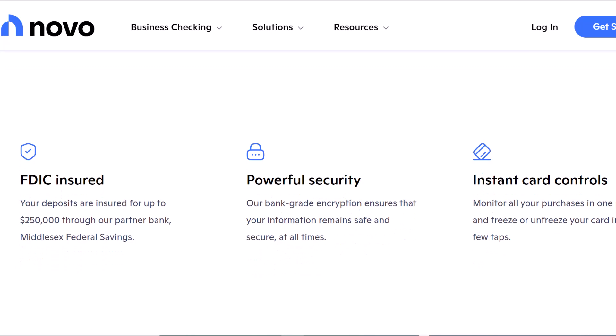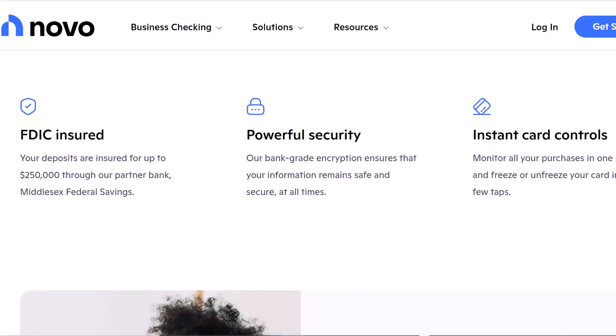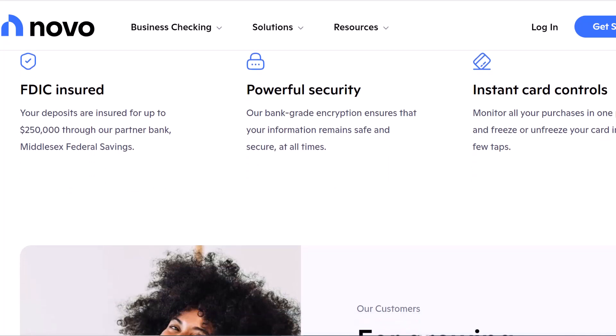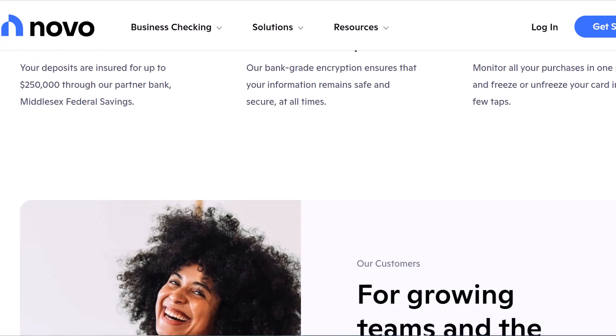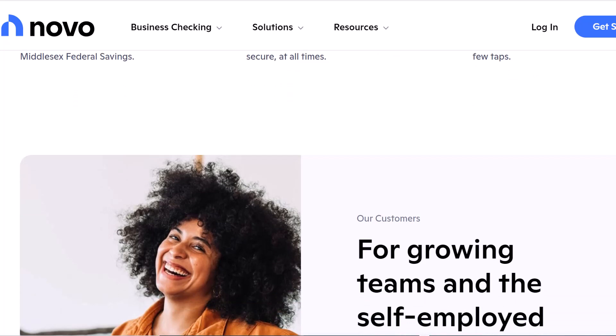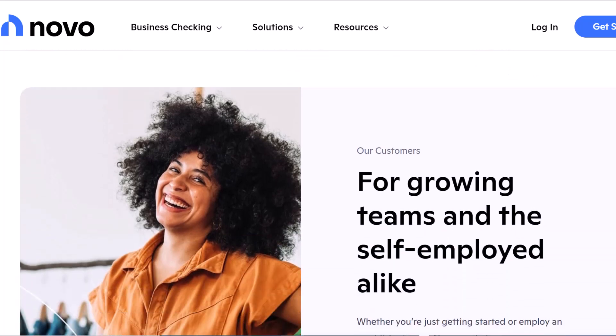Think about it. You've meticulously separated your personal and business finances with a Novo account, a wise move for tax season and budgeting sanity. But what if you need to grab some office supplies on the fly, or treat your team to celebratory pizza after a big win? That's where your Novo debit card swoops in, like a financial superhero with a cape made of receipts.